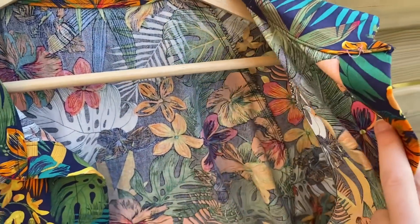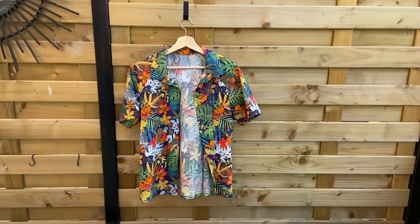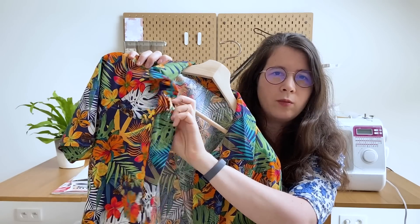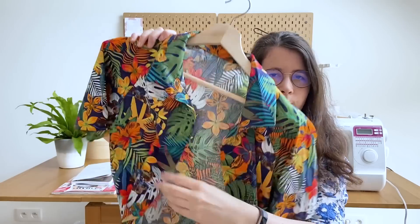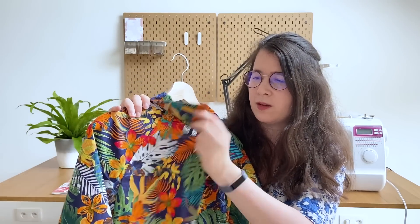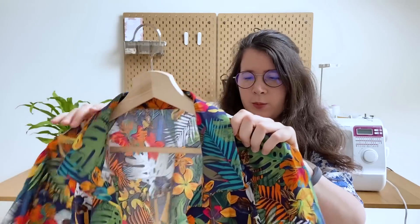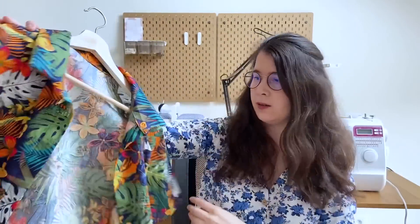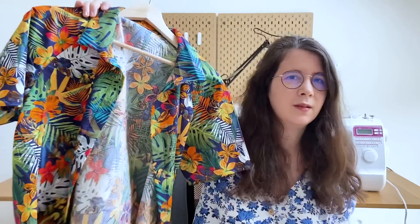Je n'ai rien de plus à vous dire par rapport à la dernière fois, si ce n'est qu'au lieu de thermocoller 9 cm (3x3 cm qu'on vient rabattre), je n'ai thermocollé qu'une seule bande, et c'est beaucoup plus souple tout en restant rigide — j'aime beaucoup. Le col c'est très facile, c'est juste une pièce qu'on vient poser dessus puis qu'on surpique. Il y a des surpiqûres au niveau des emmanchures. Les manches raglan sont super simples à poser. Franchement il n'y a rien de plus à dire sur cette chemise, elle est vraiment chouette pour cet été.